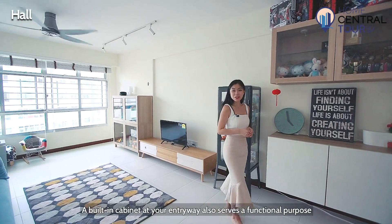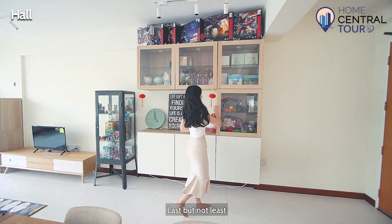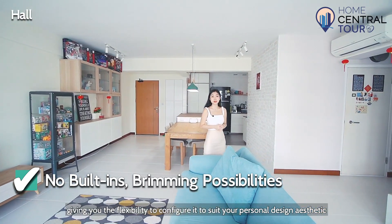A built-in cabinet at your entryway also serves a functional purpose for storing and displaying everyday use items. Last but not least, the large living room is free of any built-ins, giving you the flexibility to configure it to your personal design aesthetic.